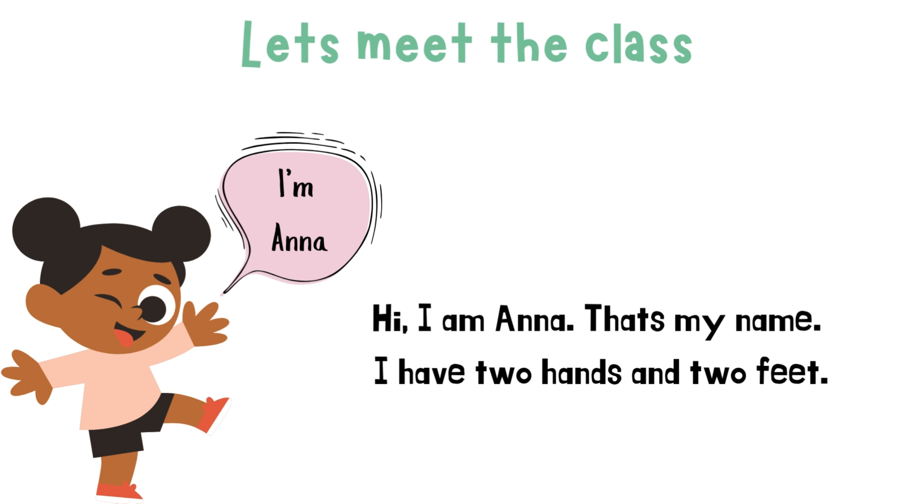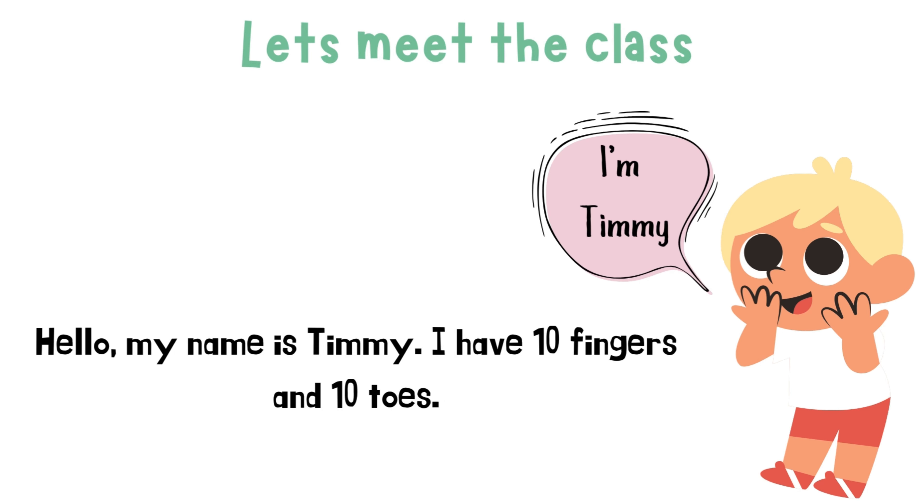I'm Anna. Hi, I am Anna. That's my name. I have two hands and two feet. I'm Timmy. Hello, my name is Timmy. I have ten fingers and ten toes.